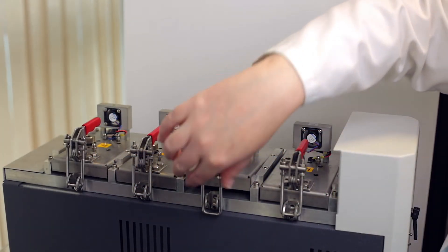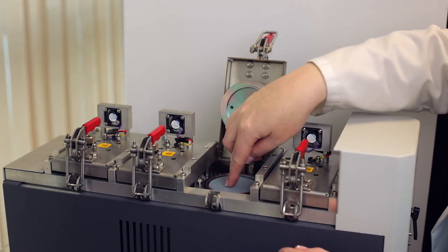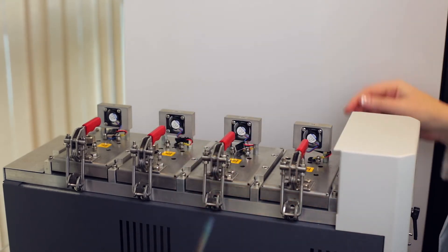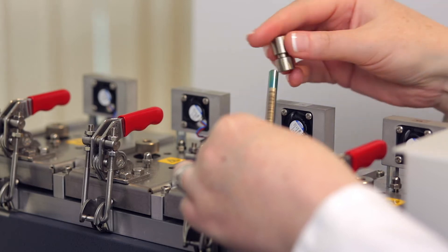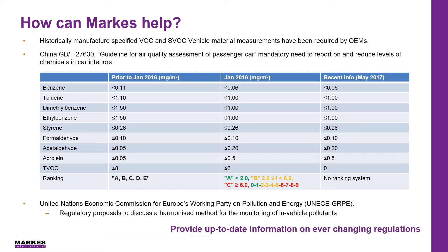While all of the previous stipulated testing into the emission of chemicals from materials has been down to the requirements of the specific automotive manufacturers, passed down to the material manufacturers and the test laboratories, meaning that they have to carry out numerous variations on similar methodology, the introduction of the new China regulation in 2012, which is mandatory, has changed all of this. All of the automotive manufacturers now need to measure the air quality inside their vehicle and report the eight volatile compounds that have been suggested.